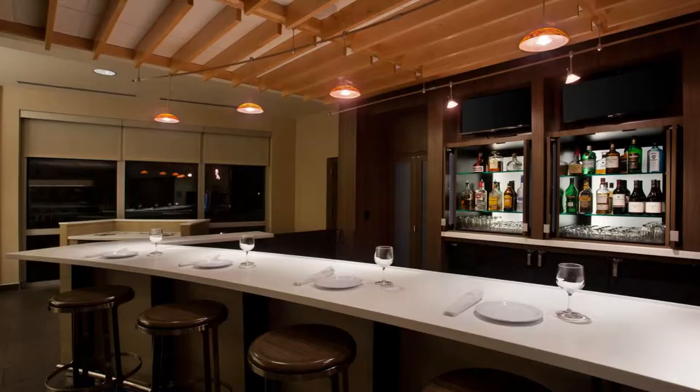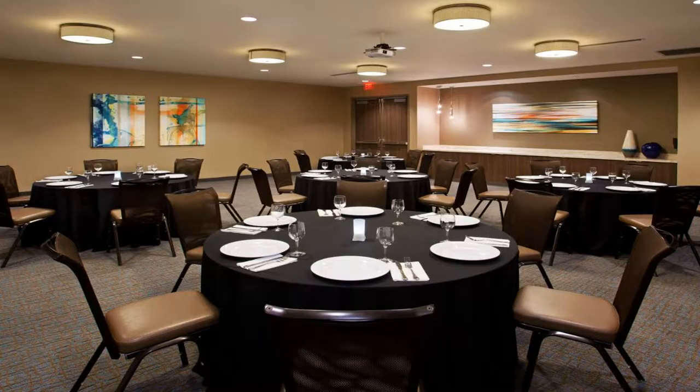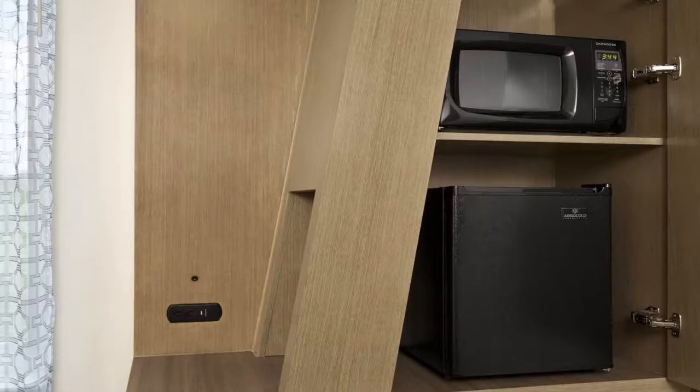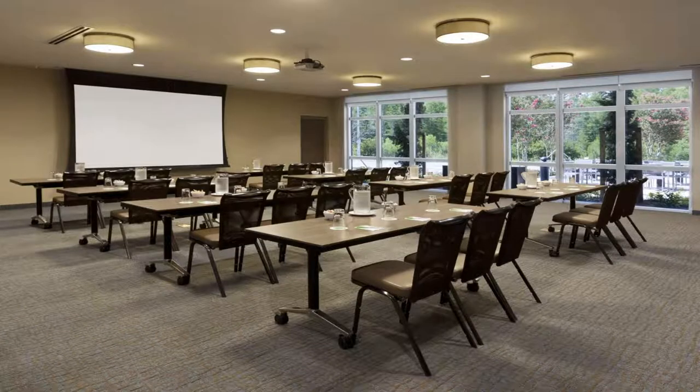Courtyard by Marriott Orlando South Grande Lakes Area offers an outdoor pool and a fitness center. It is located in Orlando, Florida. Free Wi-Fi access is available. Sea World Orlando is 2.5 miles from the property. Rooms include a cable TV and air conditioning. The dining area houses a refrigerator and microwave, perfect for preparing a meal.